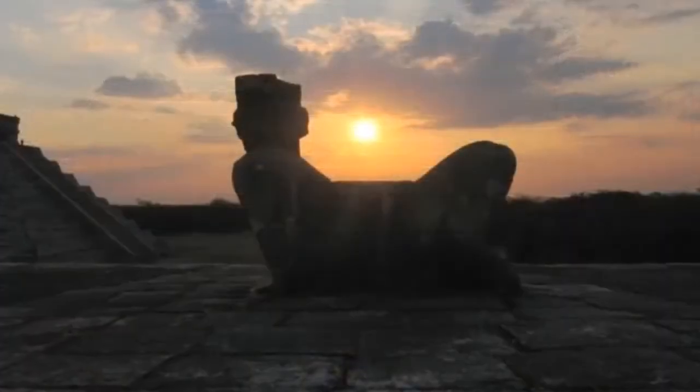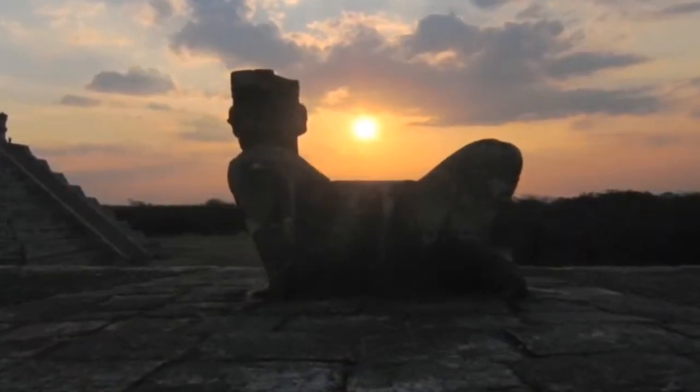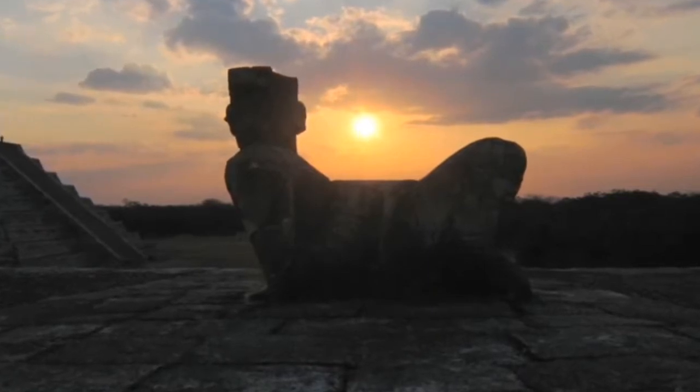At Chichen Itza, on the day of the zenith passage, the sun sets behind the great ball court in precise alignment with the Chakmol statue.